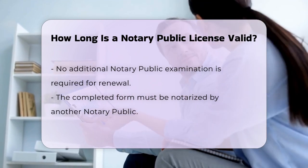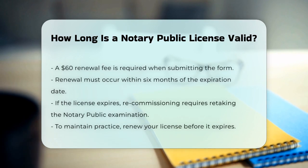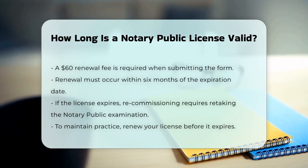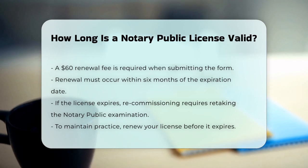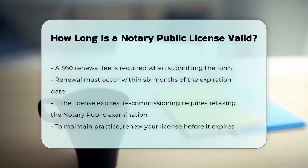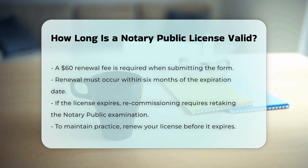It's important to renew your license within six months of the expiration date. If you miss this deadline and your license expires, you'll have to take the notary public examination again to get recommissioned. To keep it simple, your notary public license in New York is good for four years, and you need to renew it before it expires to keep practicing.